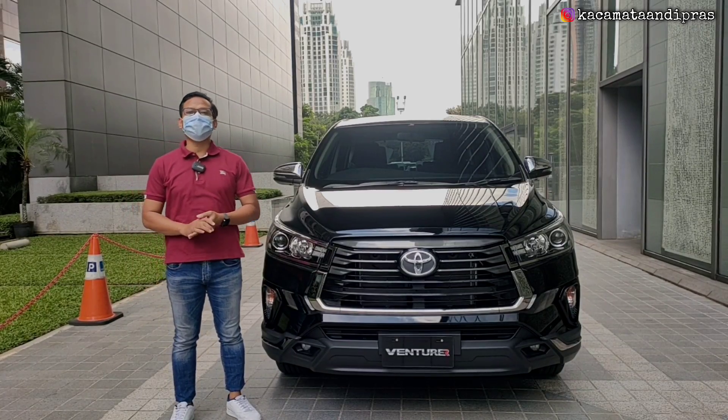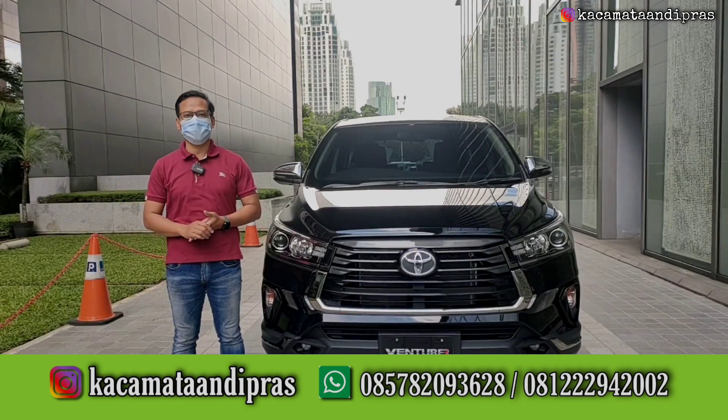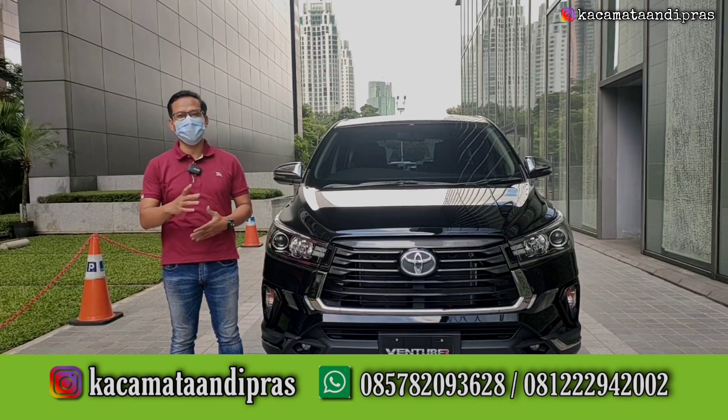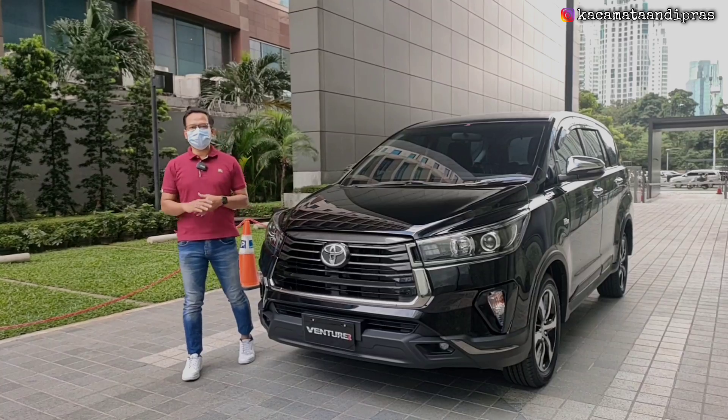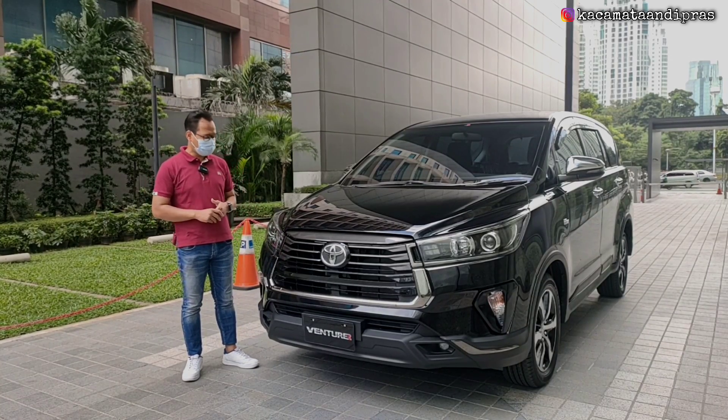Assalamualaikum warahmatullahi wabarakatuh. Apa kabar teman-teman semuanya? Terima kasih sudah klik video ini. Saya doakan teman-teman selalu diberikan kelancaran, kesehatan, dan juga kesuksesan. Di samping saya sudah ada satu unit Toyota New Kijang Innova tipe termahal, yaitu tipe Venturer.